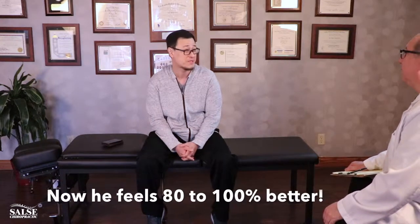And how are you doing now? I would say about 80 to 100% better. Congratulations — since I started seeing you, yeah. Okay, fantastic. Well, why don't we go ahead and go over your x-rays and kind of review those? Yeah, sounds good. Let's move on over.